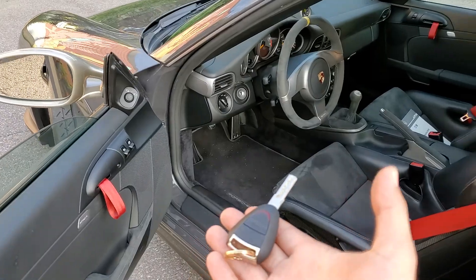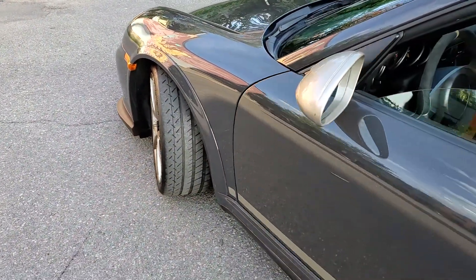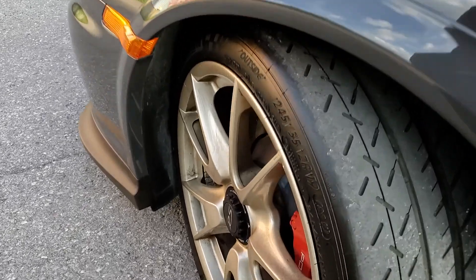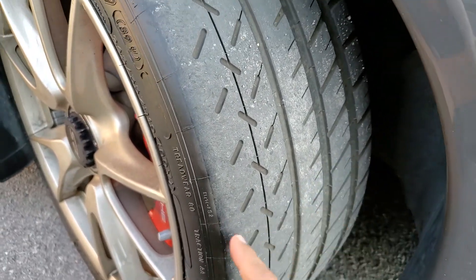There are two keys supplied with the vehicle. I turned the steering wheel just to show you the tire condition, especially in the front — nice even wear. This is really important to look at.